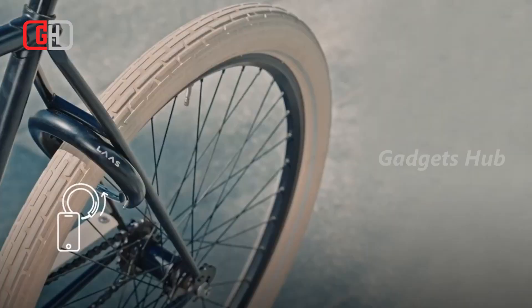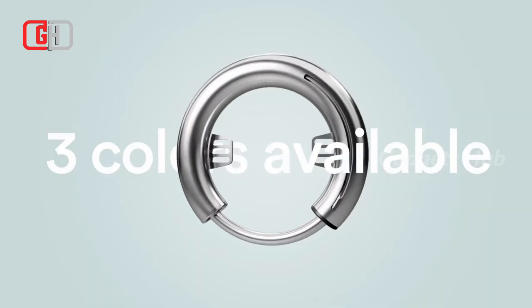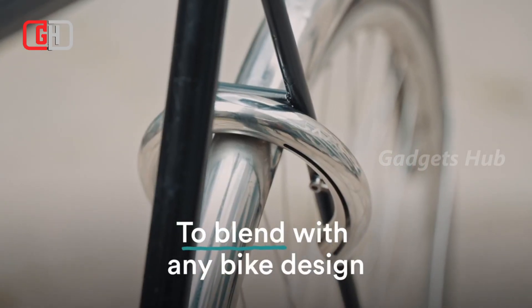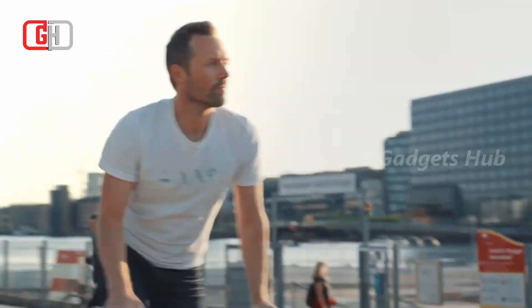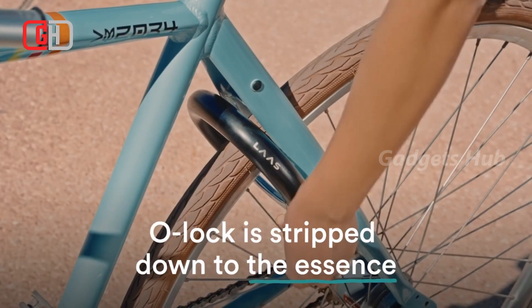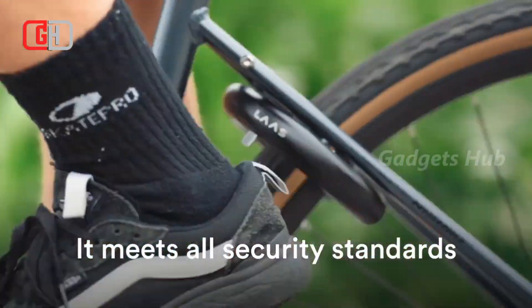Moreover, this keyless bike lock boasts a three-year battery life and allows you to unlock it through the app. Not only is it simple and easy to operate, but it also has a minimalist aesthetic with a completely round design. It blends in with your bicycle while offering a secure keyless solution made of hardened stainless steel, and its shackle measures 10 millimeters in diameter, making it a challenge to cut through. Share, unlock, and track your bike from your phone.